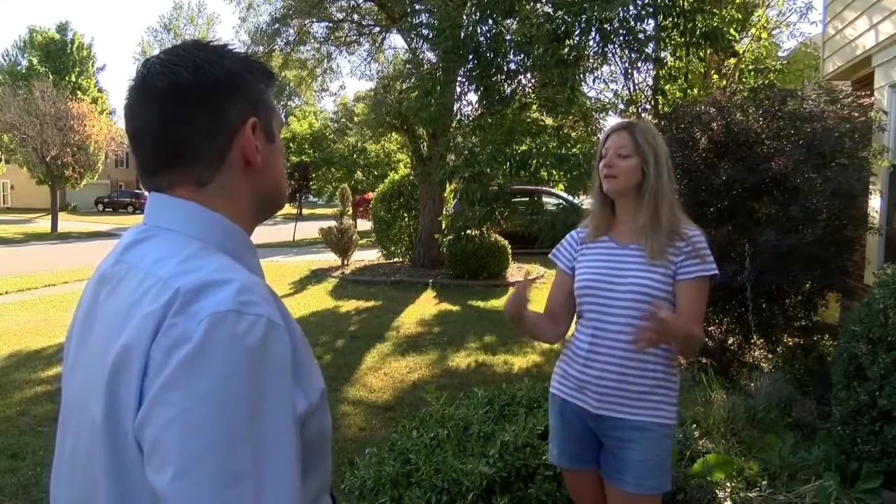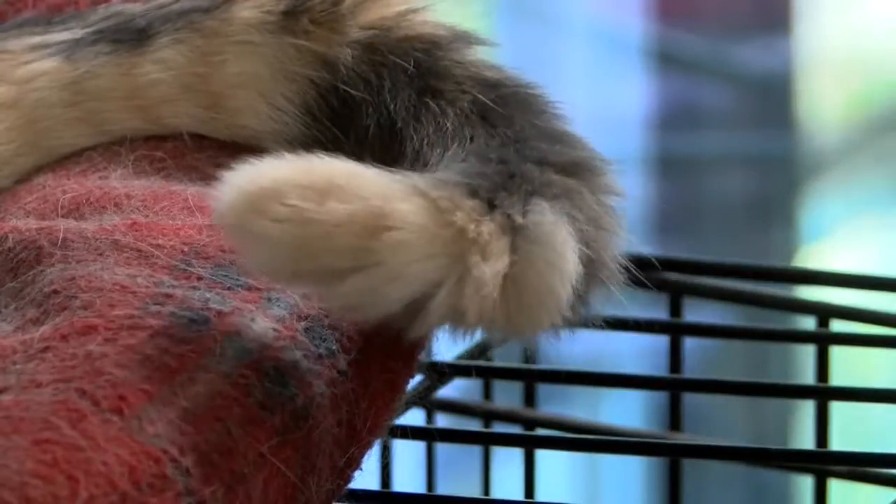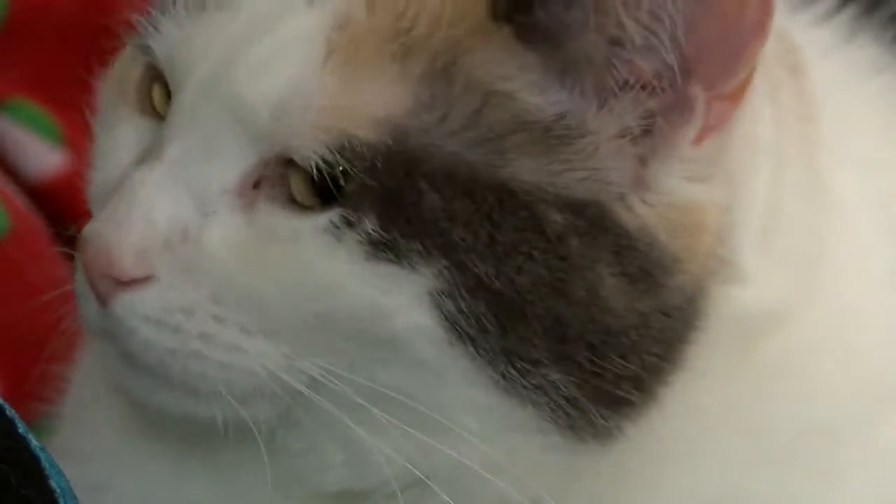Barbara Burgett of Williamsville, an SPCA volunteer, recently had her indoor cat Muffin escape. Muffin was returned to Burgett just a few days later by a neighbor, but she says it's a great example of why indoor animals should get chipped.